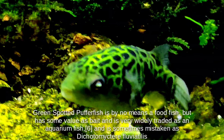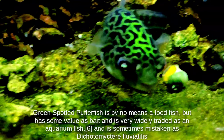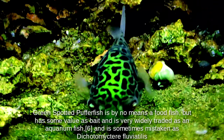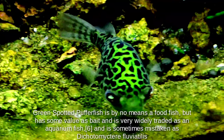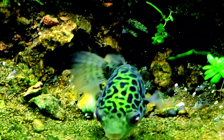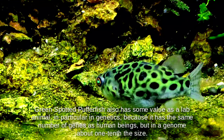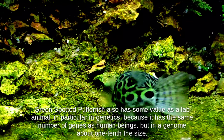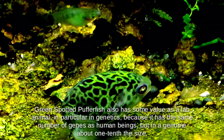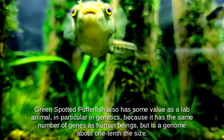Green spotted pufferfish is by no means a food fish but has some value as bait and is very widely traded as an aquarium fish, and is sometimes mistaken as Dichotomycter fluviatilis. It also has some value as a lab animal, particularly in genetics, because it has the same number of genes as human beings but in a genome about one-tenth the size.